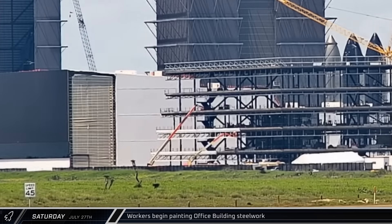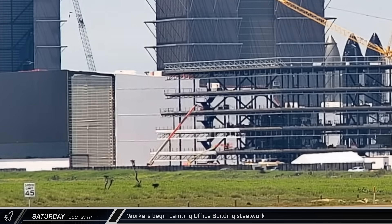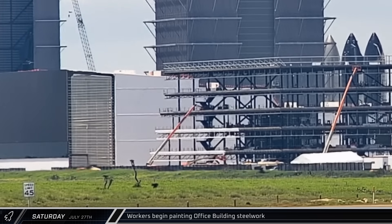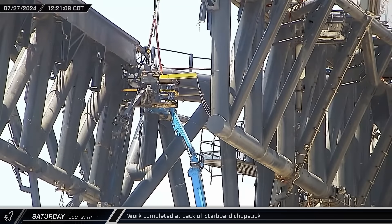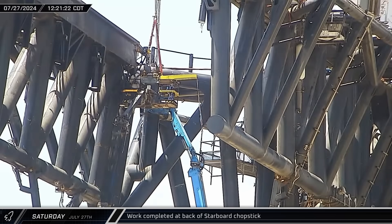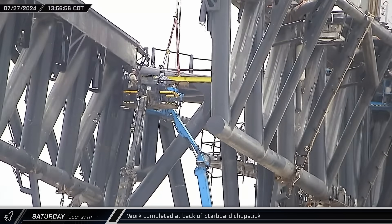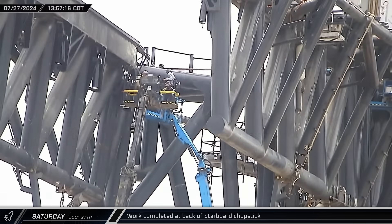That afternoon, crews began painting some of the steelwork on the new office building. Following SpaceX's usual color scheme, they used white paint. Meanwhile, back at the chopsticks, crews continued to struggle with one of the dampers on the starboard arm. Eventually, however, they secured the equipment in place and it was disconnected from the crane.